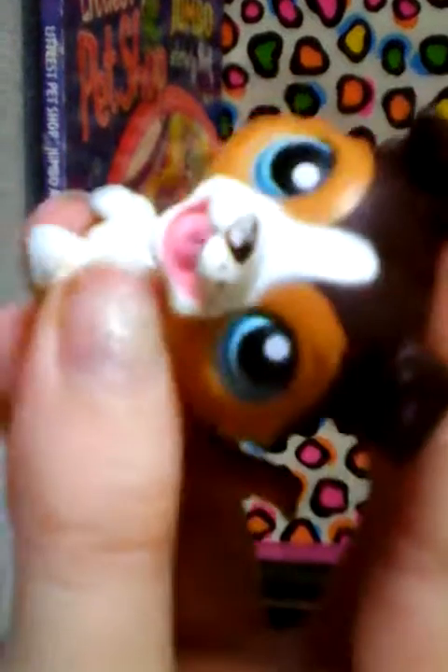Anyway, let me show you the pets I already have, because why not. First we have this collie — his nose is a little chipped and all of that, but he's okay. I'm probably gonna end up reselling him. The next two I got duplicates of, and I already have one of these.